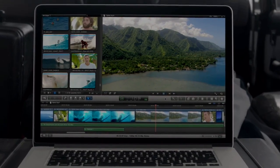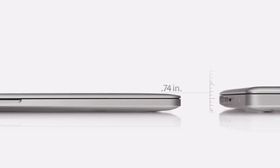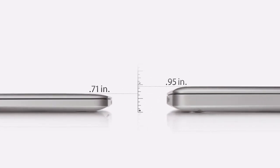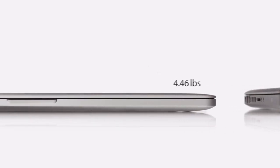With all of this performance, the new MacBook Pro gets up to 7 hours of battery life, and it's only 0.71 inches thin — that's 25% thinner than our previous generation MacBook Pro. And it weighs just under four and a half pounds.